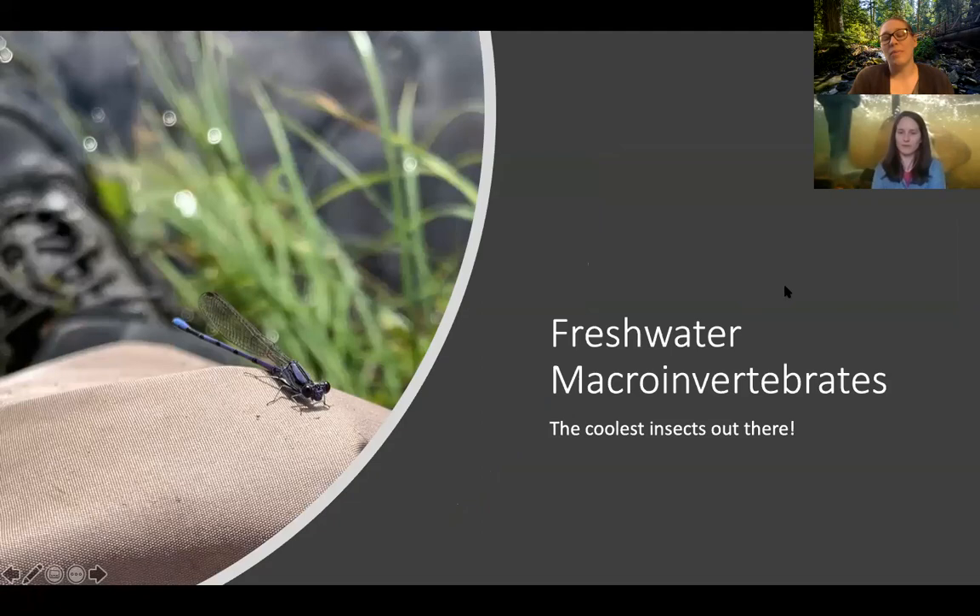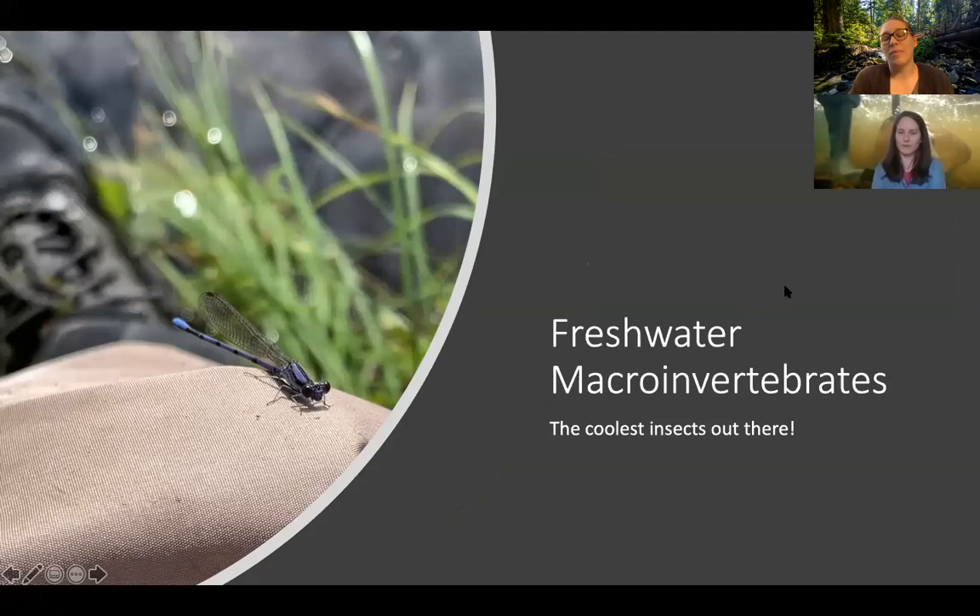We like to think that freshwater macroinvertebrates are the coolest insects out there — we're super biased, we know. But if you look at this picture, this is a little damselfly. It's purple. We found this guy in May; he just landed right there on my waders. We just love being out there in freshwater places because you can always find something new and there's a lot of diversity.